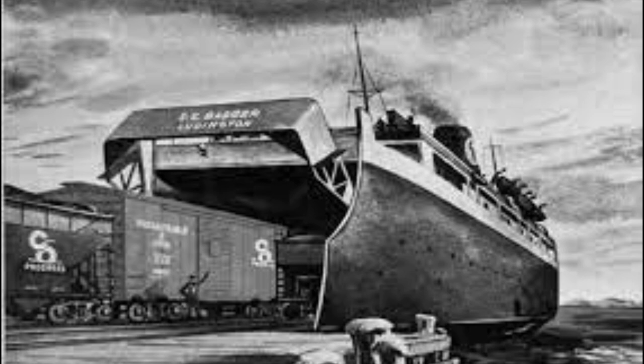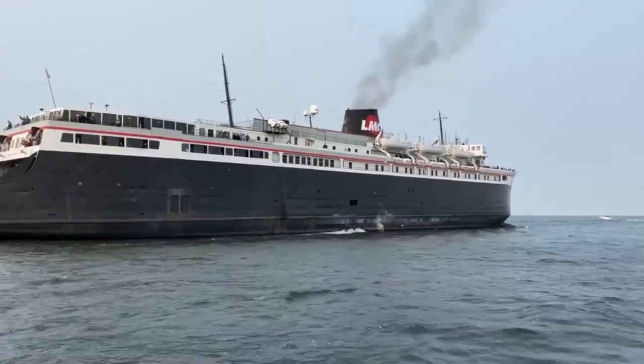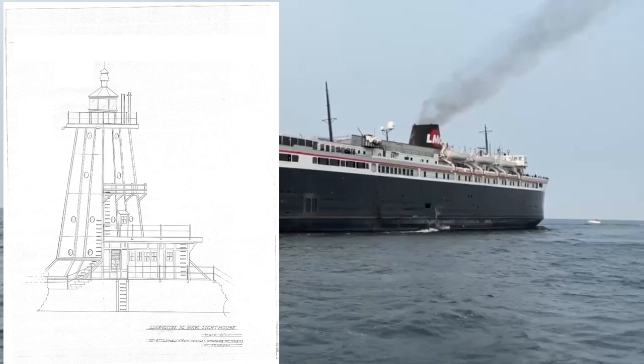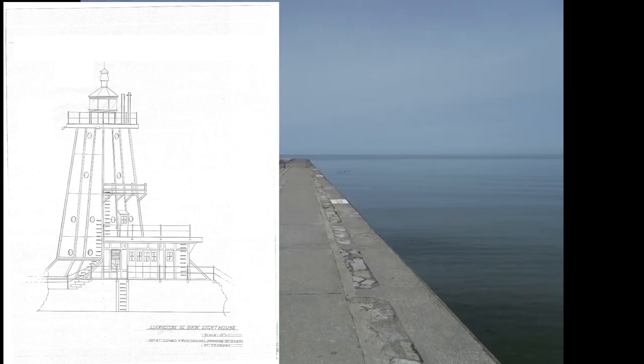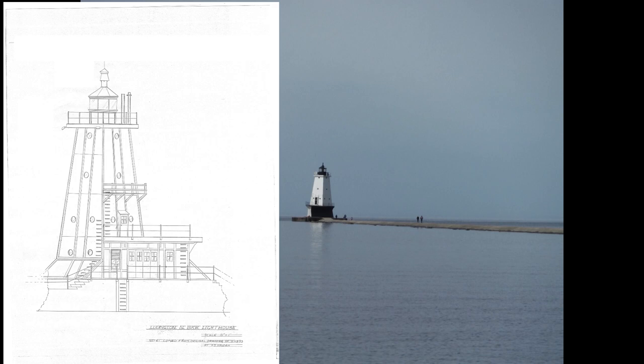With expanded ferry traffic carrying railroad cars across Lake Michigan, it became clear that the current light and fog signal configuration on the South breakwater did not adequately mark the new harbor opening. Numerous attempts to achieve optimal lighting determined that the main beacon should be moved to the North breakwater. In 1924, the current structure went into service at the end of the North breakwater. The North breakwater light is a uniquely designed white 57-foot steel plate tower over a steel skeleton in the shape of a four-sided pyramid.